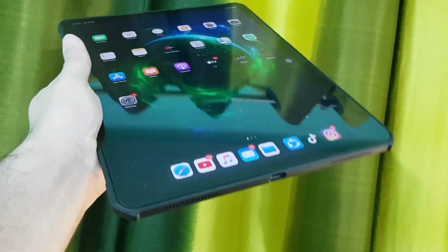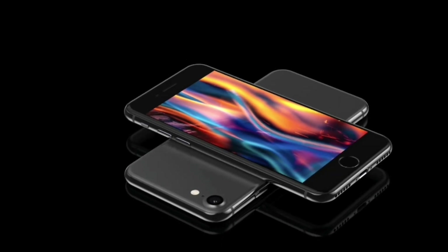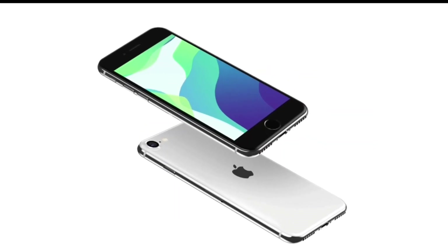Now talking about the pricing of both these products — iPhone 9 and the 2020 iPad Pro. iPhone 9 will come with a price tag of around $400 to $500, whereas the iPad Pro will come with a base price of $700.